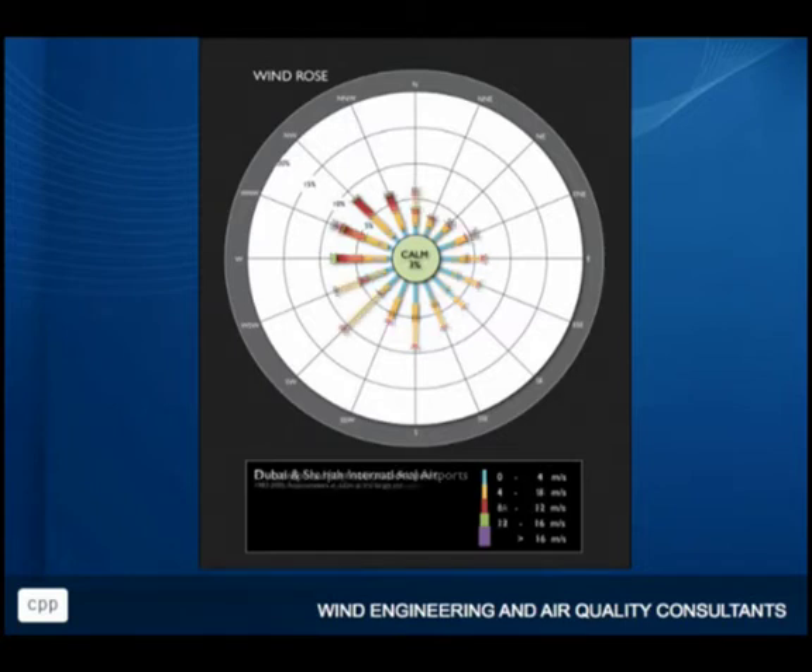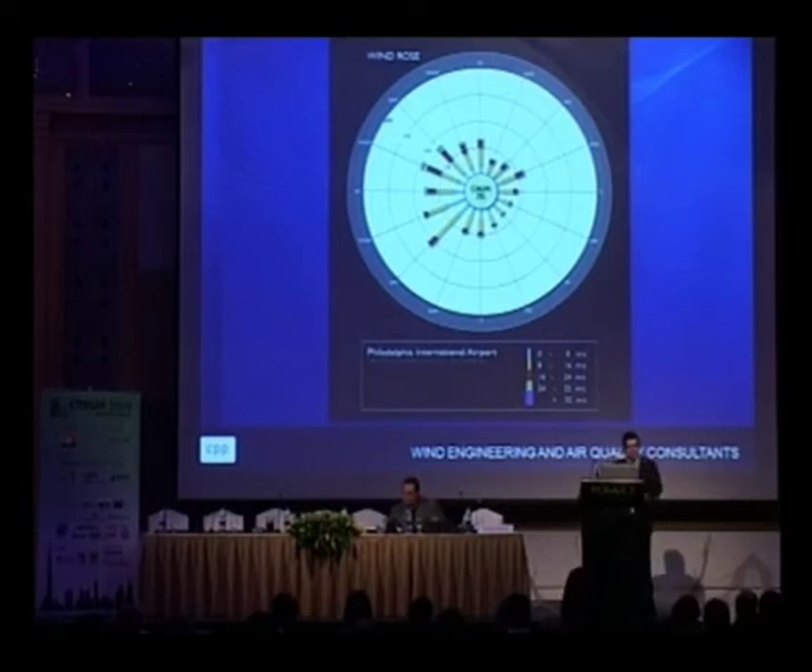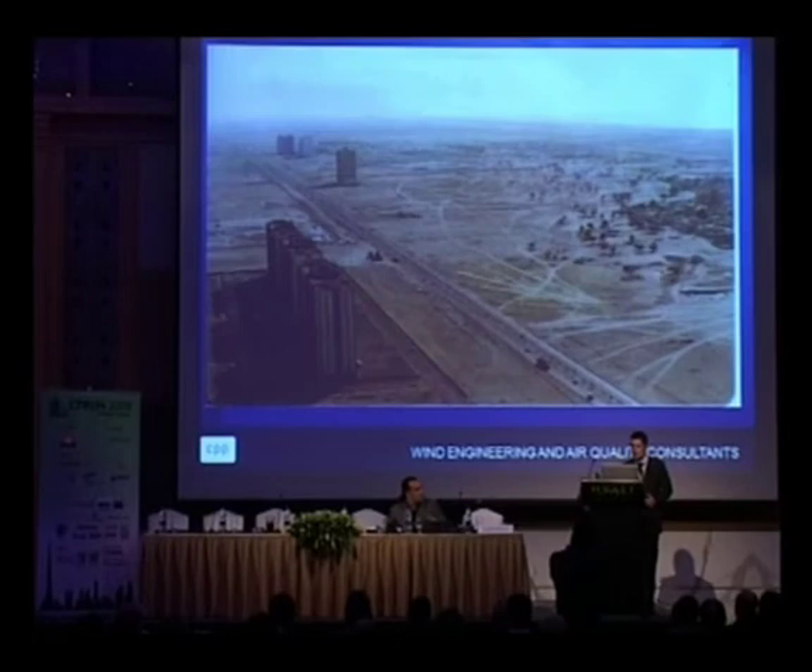Let's do the same exercise at Philadelphia Airport — at 10 metres in open country. Taking it up to just 122 metres for a slightly shorter building, you can see the much higher wind speeds. But transferred across from the airport to the city, suddenly you've lost those higher wind speeds. You end up with wind speeds at 122 metres in the city that are very similar to 10 metres at the airport. Because of those surrounding buildings, you've lost all that advantage of height. So don't just start at the airport and think you can use that data.